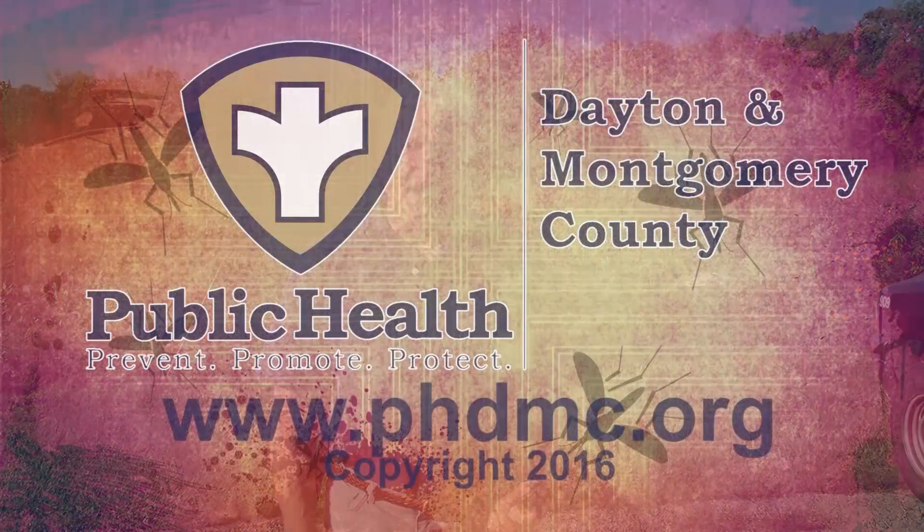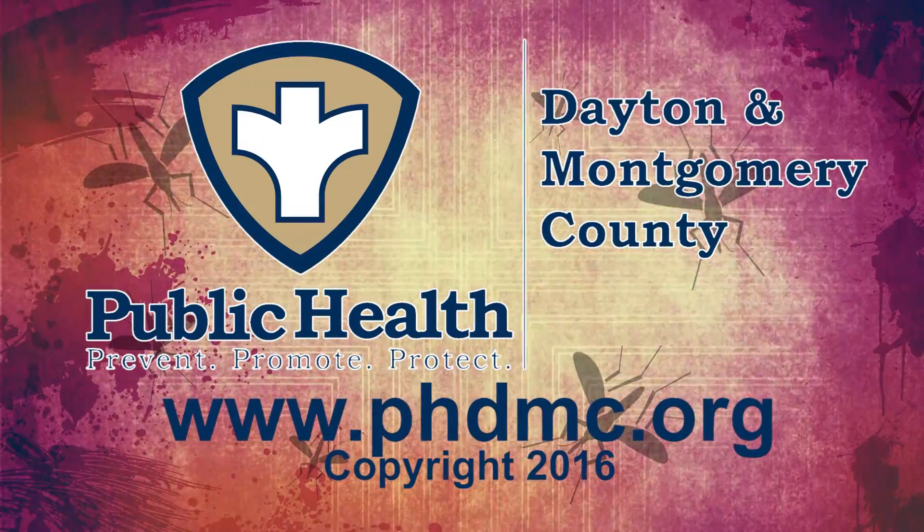For more information on Public Health Dayton and Montgomery County's mosquito control program, please go to our website at phdmc.org.